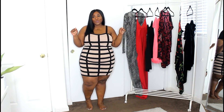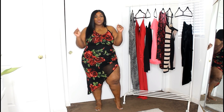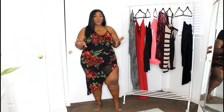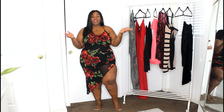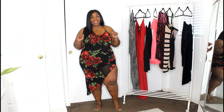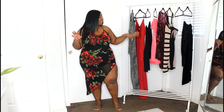Hey loves, welcome back to my channel! Valentine's is around the corner. I already showed you some lingerie options, and now I thought it was only right to show you some really cute and sexy dresses that you can wear on your night out — to dinner, to an event, whatever you might be doing on a special night. This haul is in collaboration with Fashion Nova, so I got some traditional Valentine's colors: red, pink, black, and some prints. Please stay tuned!